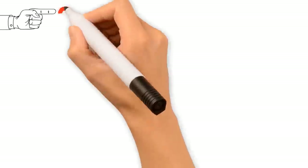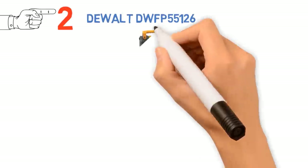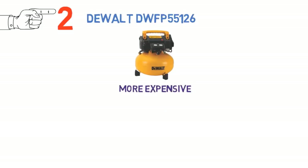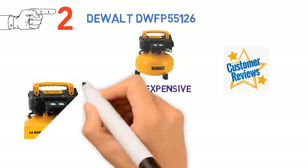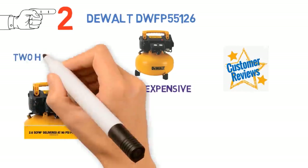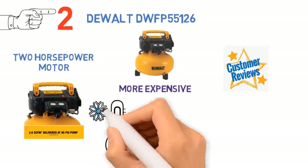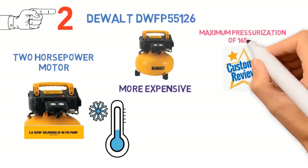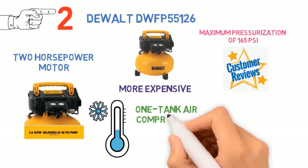At number 2 we have the DEWALT DWFP55126. This garage air compressor from DEWALT is more expensive than other pancake-style air compressors in our review, but brings the technical specifications and customer feedback to justify the added cost. The compressor has a powerful 2-horsepower motor that is able to start up in extremely cold temperatures or on a 50-foot extension cord without issues, and has a maximum pressurization of 160 PSI, significantly more than most other one-tank air compressors on the market today.